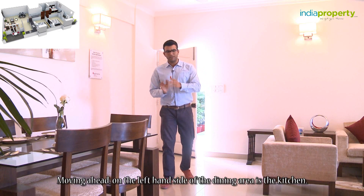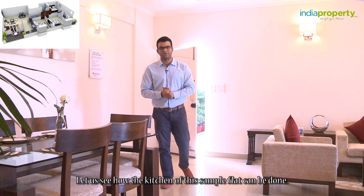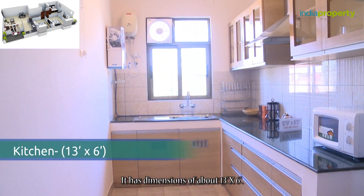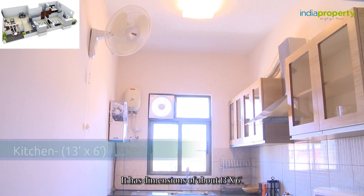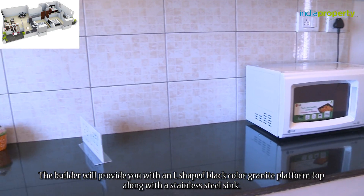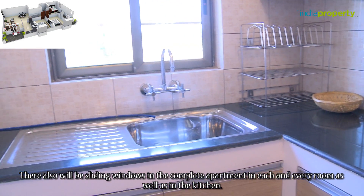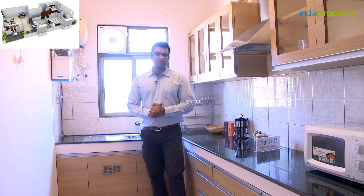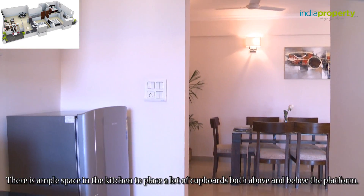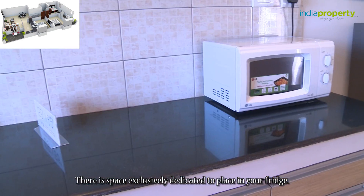Moving ahead, on the left-hand side of the dining area is the kitchen. The kitchen of the sample flat is rectangular with dimensions of about 13 feet by 6 feet. The builder will provide an L-shaped black color granite platform top along with a stainless steel sink. There will also be sliding windows in every room as well as in the kitchen. The kitchen also has a loft, and there is ample space to place cupboards both above and below the platform.